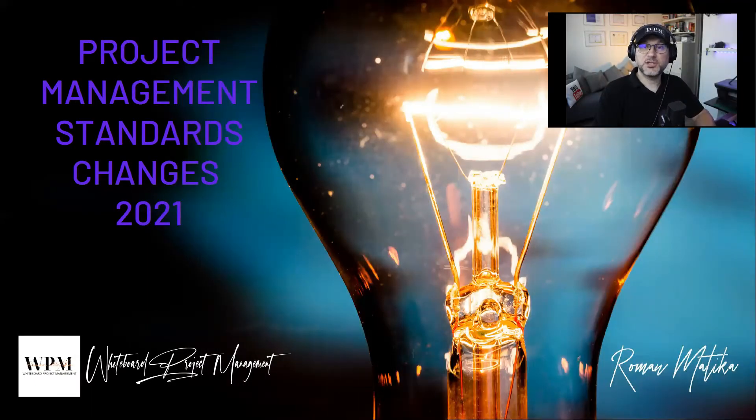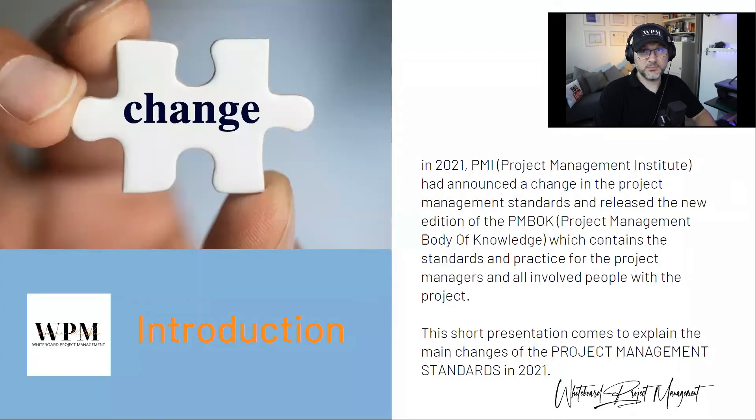Welcome to this episode. This is a brief explanation about the changes in the project management standards in 2021. In 2021, the Project Management Institute announced changes in the project management standards. This presentation serves as a short explanation of the changes and compares them to the previous standards which were valid until 2021.